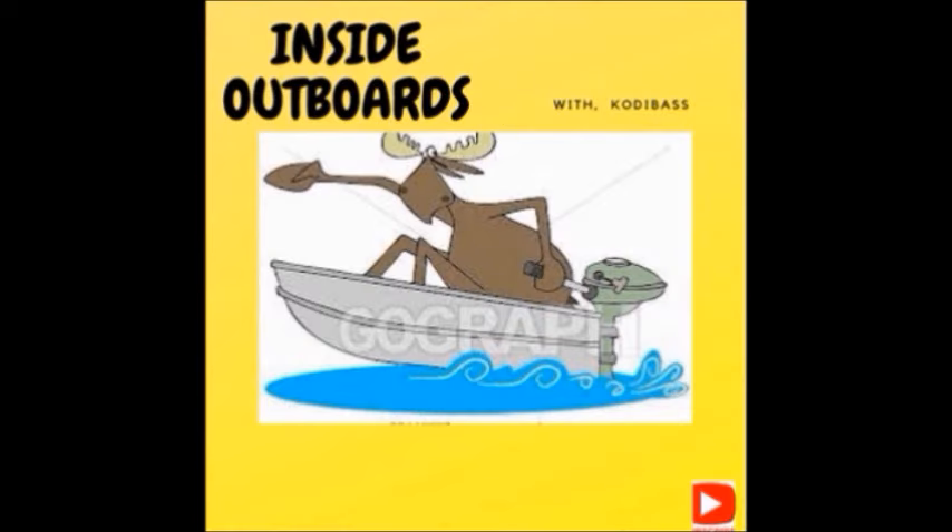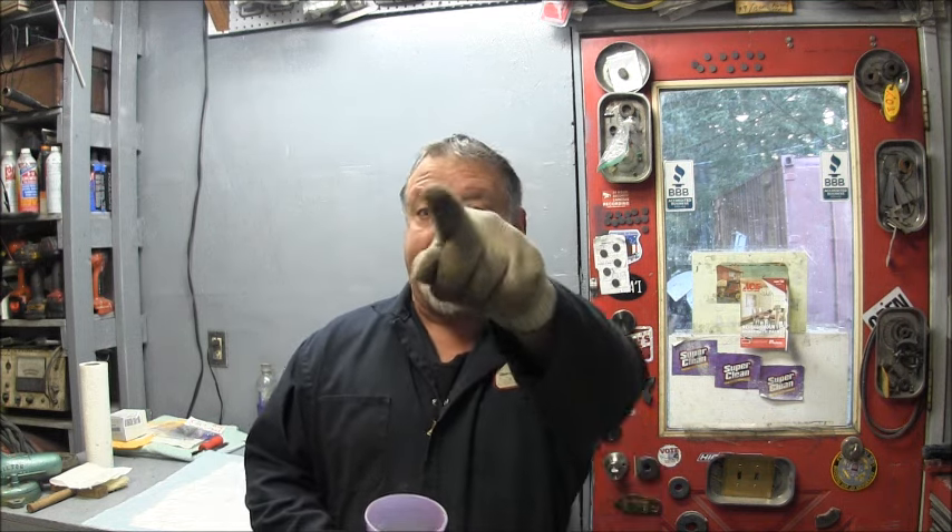Welcome to Inside Outboards with your host Cody Bass. Hello everybody, welcome back to the channel. Big hello to all you new subscribers — thanks for joining us. On this channel we like to have a lot of outboard fun and other boatsy stuff.